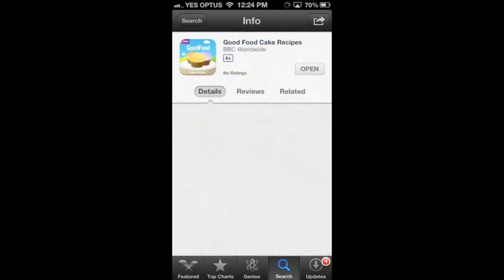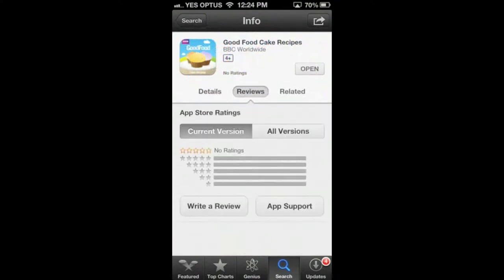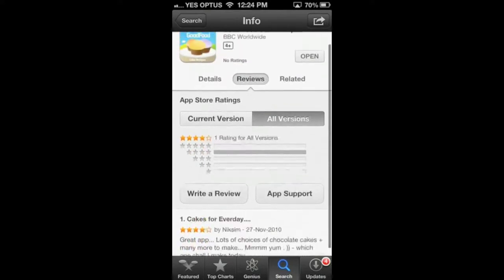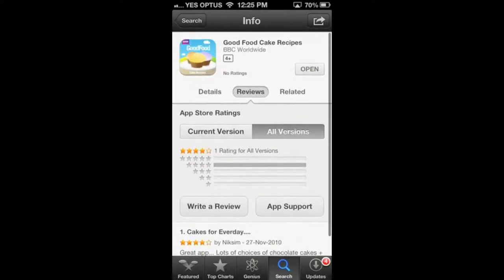This app is a little hard to find on the App Store, but can easily be found by searching BBC Good Food or Cake Recipes. It's not the most highly rated or reviewed app, but it is definitely one of the best available.